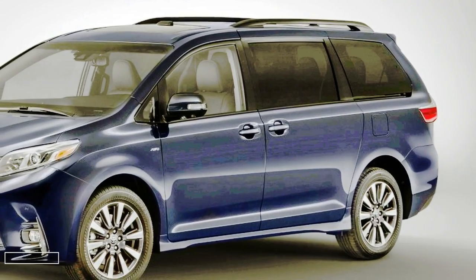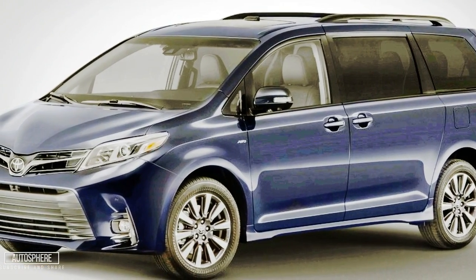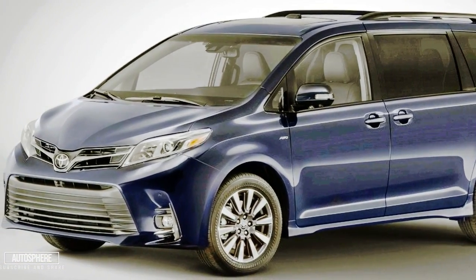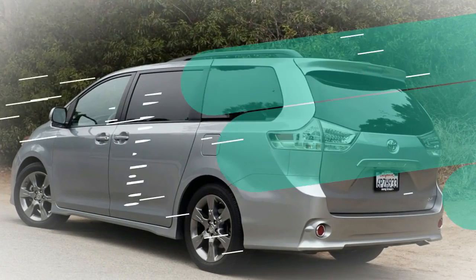Unconfirmed reports indicate that the 2018 Toyota Sienna is expected to enter the market around spring 2017. Kindly visit this site again to check the most recent release information.